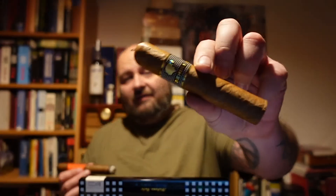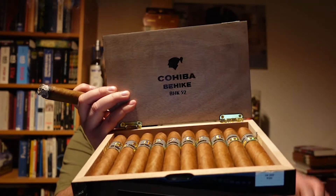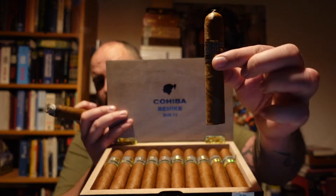As a special treat, I have an older Behike 52 — there are 10 in there and I have another one which has been in my humidor for at least three to four years. I'll smoke that one next week and make a review about it, telling you how the Cohiba Behike 52 tastes.